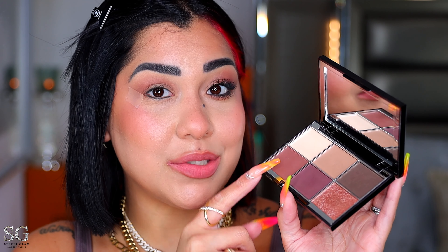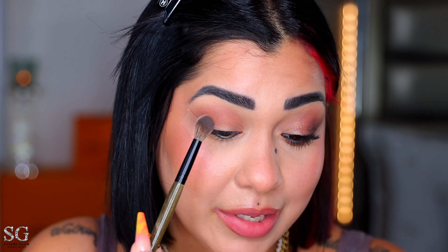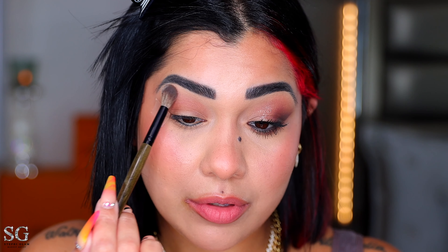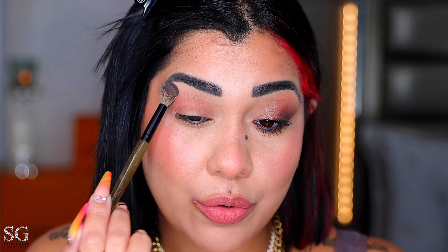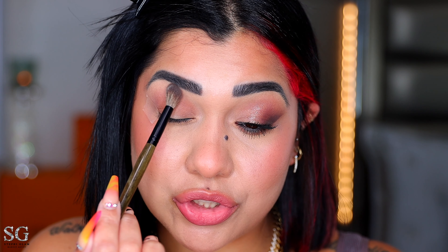These two shades look very similar on the eye, which is why I keep going back and forth — I still want you to be able to see a little of each. Back with the blending brush, I pick up more of this shade and apply it on the brow bone. This makes the whole look cleaner and sharper.